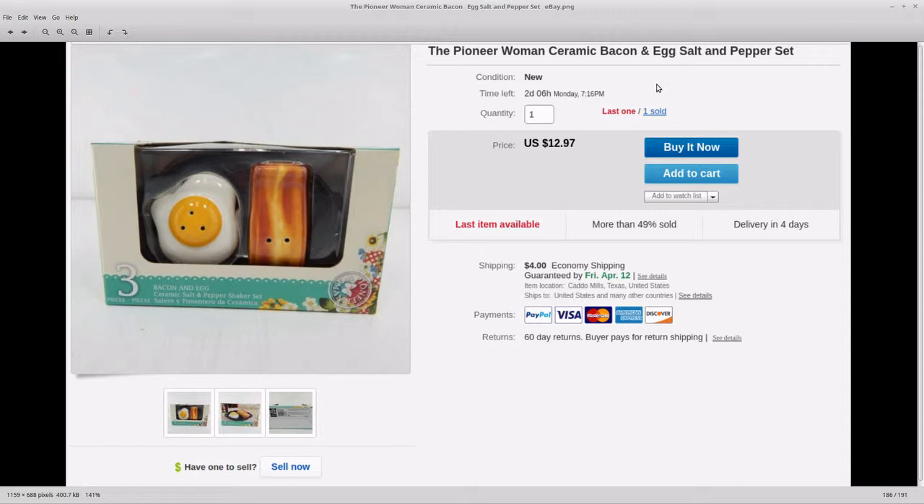Pioneer Woman bacon and egg salt and pepper shakers. These went on clearance at Walmart — I ran across them sitting on an island. The problem is there's no plastic covering the shakers; they're just kind of snapped in so they get chipped up really bad. There were several that were chipped up — I left those and just took the ones in really good condition. I paid $2.50 or $3 a piece. She offered me $10 and I took it because I had $4 shipping on top.